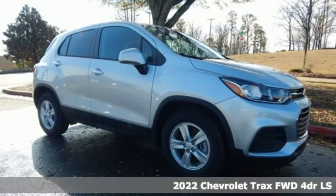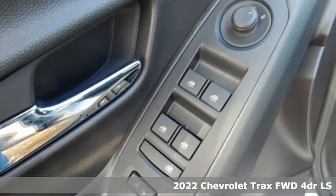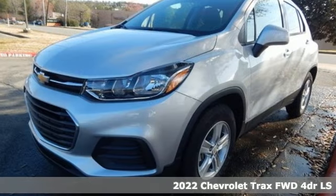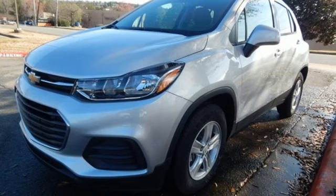Here's a new 2022 Chevrolet Trax. With its athletic design cues, this Trax adds curb appeal to every street. And it comes with all the amenities you need.